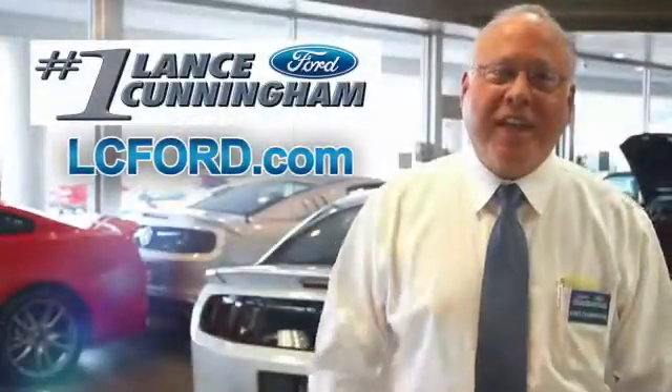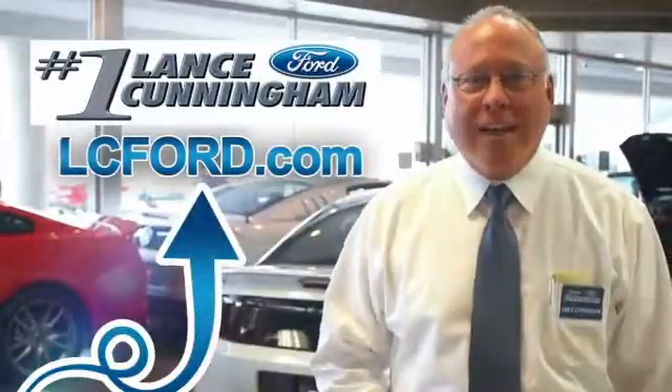Hey folks, thanks for checking out this vehicle. For more information, visit LC4.com. Thanks again.